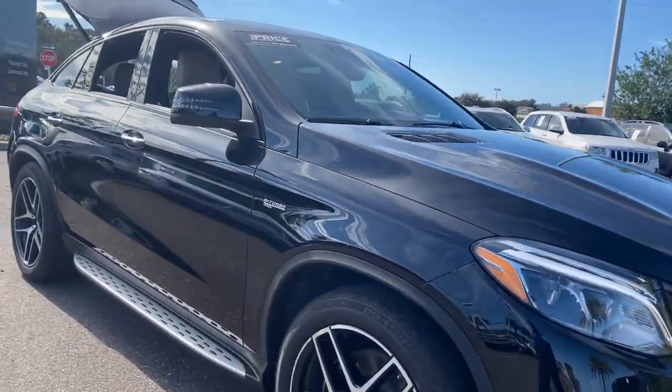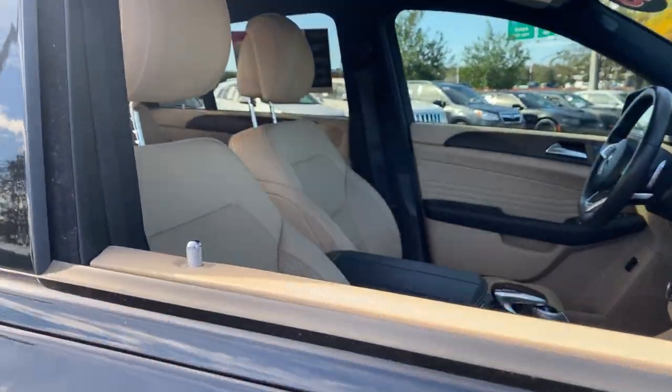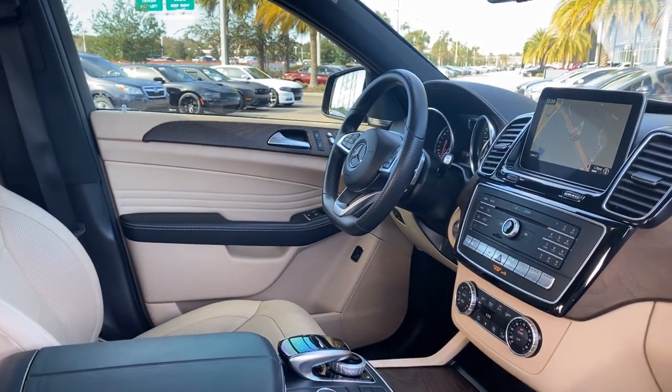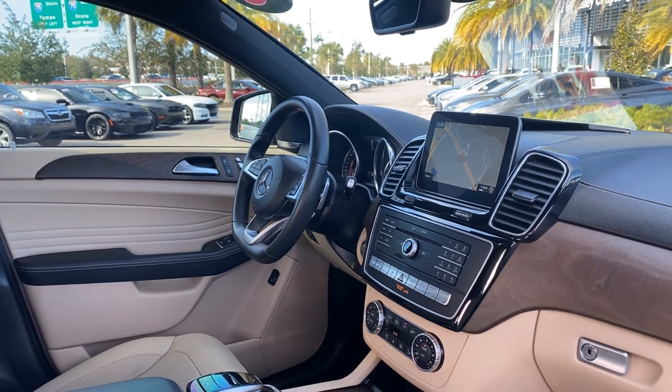This is a 2018 Mercedes-Benz GLE 43 AMG, black over beige leather interior, dual power seats, memory seating on the driver's side, power windows, locks, and mirrors, leather-wrapped steering wheel, and paddle shifters.